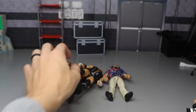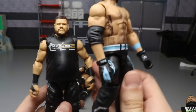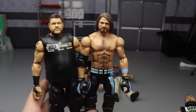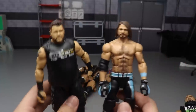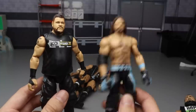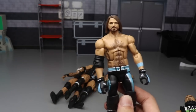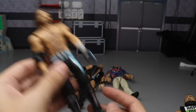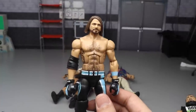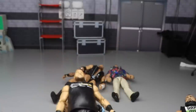We have a couple figures from Elite Series 66 - the chase variant Elite 66 Kevin Owens. I did not include the blue version because it has tattoos and fix-ups, so I went with the chase variant - it's the KO Mania version. Then we have the Elite 66 AJ Styles with the Top Talents head sculpt swap, and different kick pads. Just imagine the Elite 66 head sculpt on there because it looks a whole lot better.